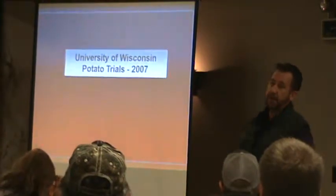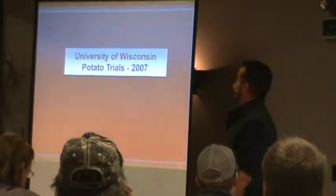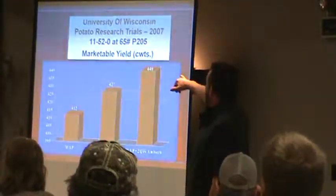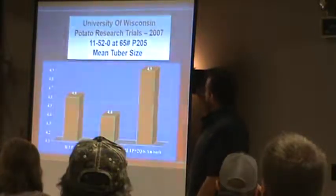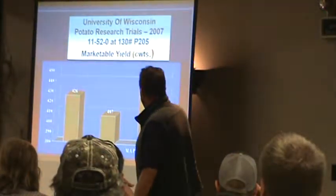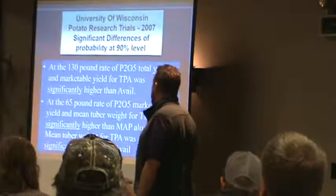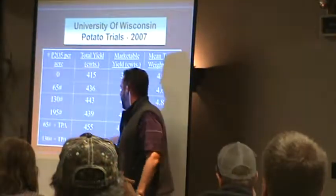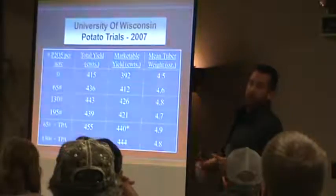University of Wisconsin, 2007 — they grabbed some fertilizer additives. We didn't have any part in this; we haven't paid for university research in over a decade. They actually went with Avail and Amazorb. You can see they put the phosphate on at 65 pounds, 130, and 195 pounds — and you can see the difference in market yield and tuber size. So it's 135 pounds of phosphorus with an increase of 18. The key one though: 65 pounds with TPA outperformed 195 pounds of fertilizer by itself. So it's just showing that you are making that fertilizer work for you.